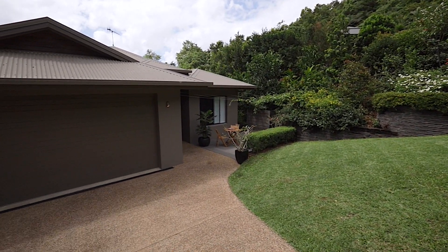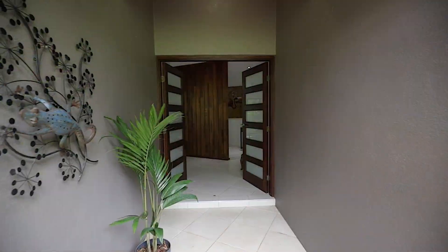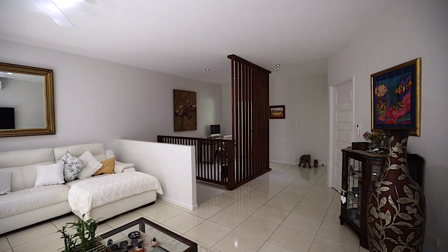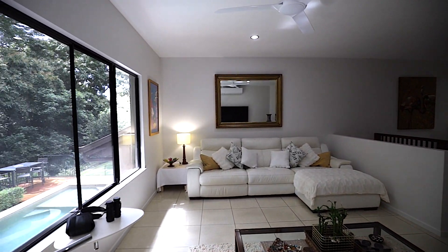As soon as you arrive at this property in this quiet and peaceful enclave, you instantly feel like you're home. Upon entering, future owners will immediately be wowed by the modern design and functionality this property offers.